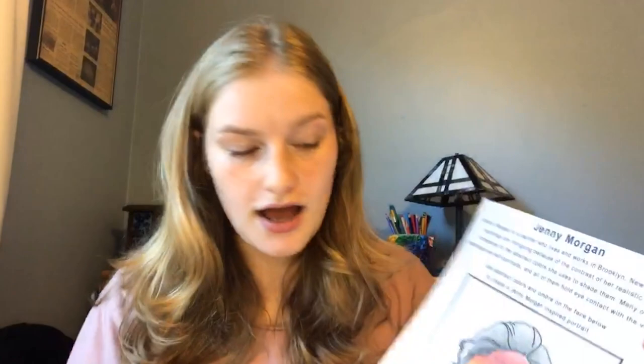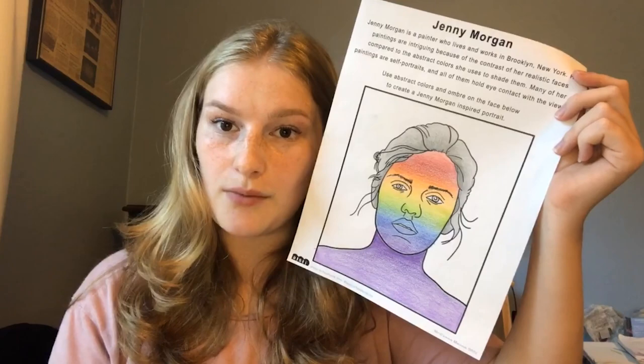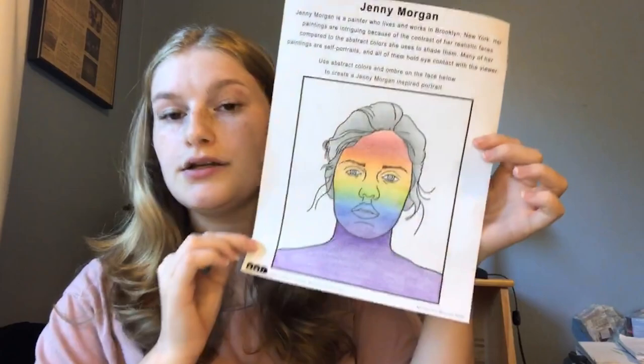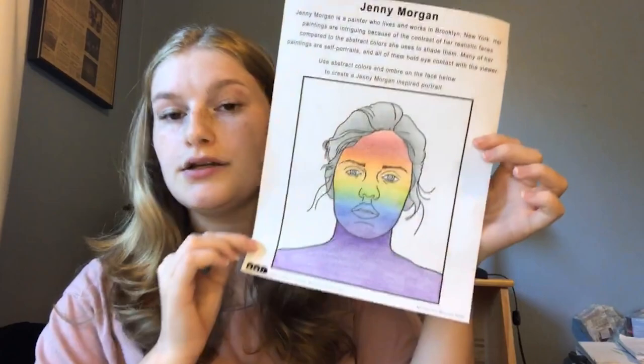I colored her hair gray and left the background white, since a lot of Jenny Morgan's backgrounds are solid — but feel free to add anything in the background. Since Jenny Morgan is so good at using ombre — the gradual shading from one color to the next — I encourage everyone to use that on their own handouts. I suggest using colored pencils or crayons, because markers create really strong lines and are hard to blend.